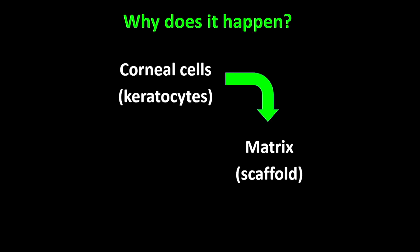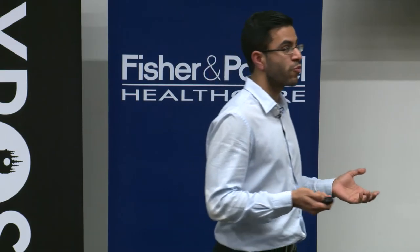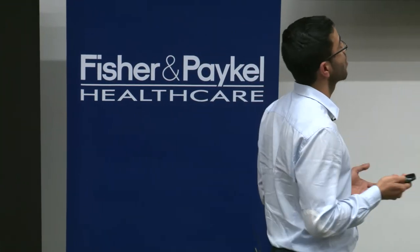Why does keratoconus happen? Normally the corneal cells — the keratocytes — produce matrix, which is the scaffold that holds these cells together, and the matrix influences the corneal cells. But for complex reasons not completely understood, in keratoconus the corneal cells die and there's also a loss of matrix. So we thought: what if we could replace the lost cells? And that is what my research is about.